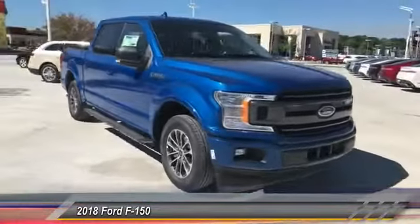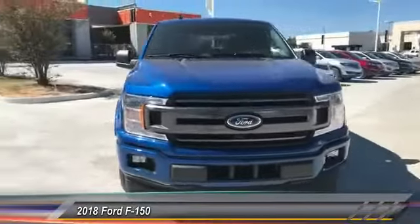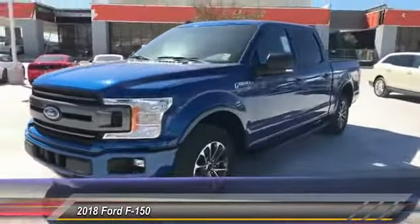Front license plate bracket. If you like it online, you'll love it in your driveway. Take it for a spin today.